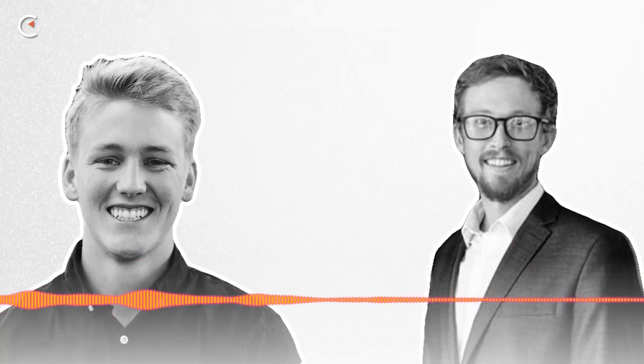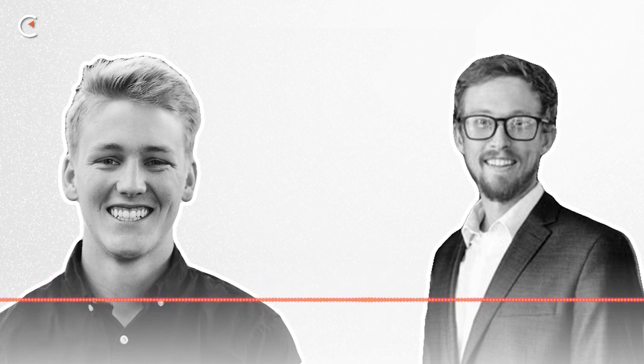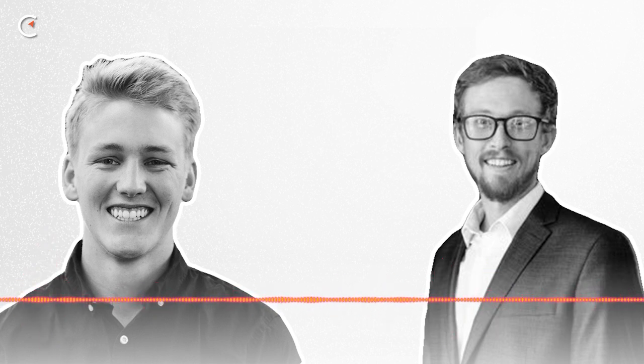Welcome back to the Mining Pod. Really excited for today's live recording from Miami with Taylor Monick of CleanSpark. Taylor is an immersion mining expert. We talk about the history of immersion mining, current cycle immersion setups, and common pitfalls.